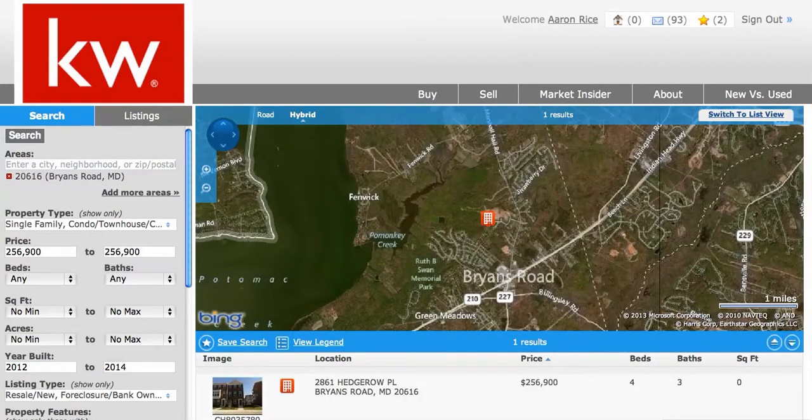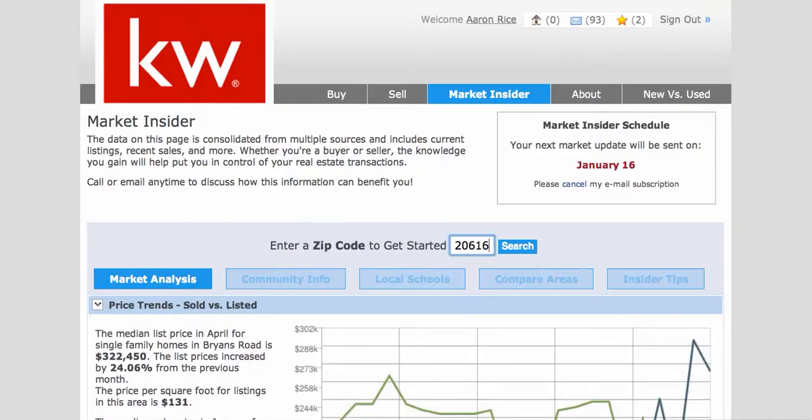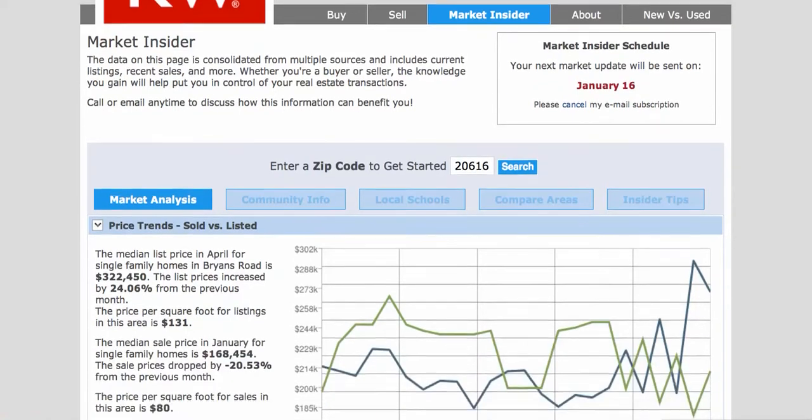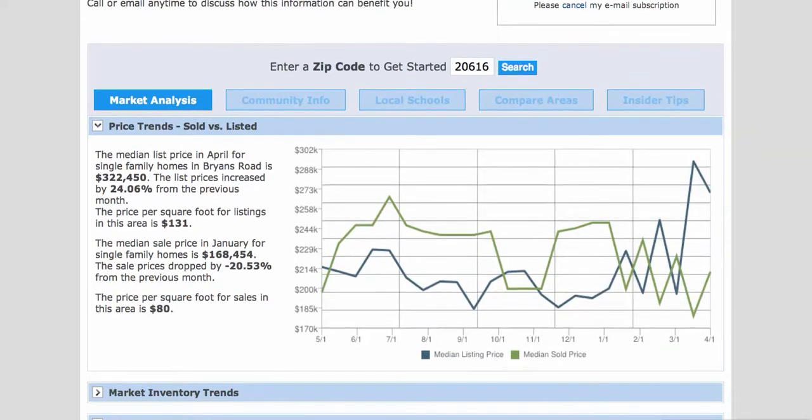Your next question might be: what's it like living in Bryan's Road, Maryland? What's the lifestyle like? Go to marylandluxurygroup.com and click on the Market Insider tab. Plug in zip code 20616, and from there you'll be able to find some market data. The median list price in April for single-family homes in Bryan's Road is $322,450.